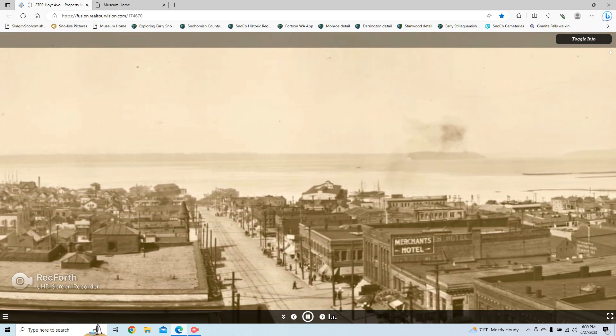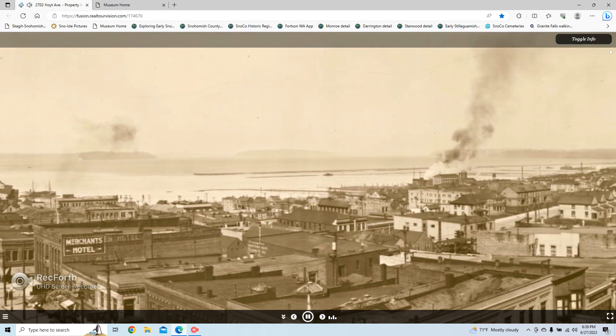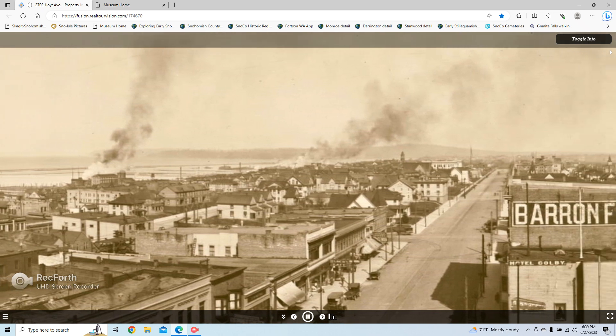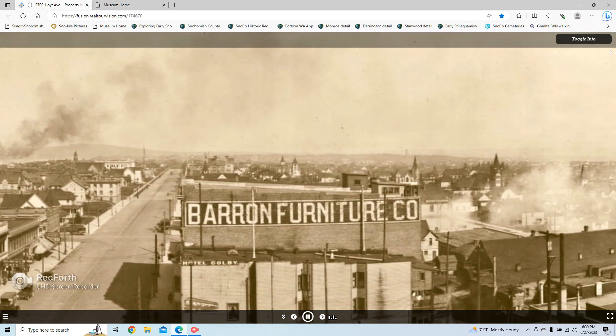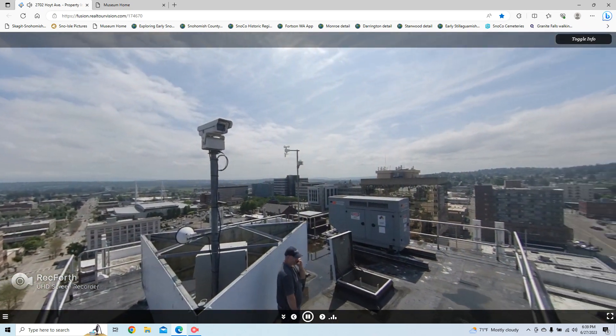This old panorama was taken in 1912 from a rooftop in the same location as our opening scene. We hope you've enjoyed the brief glimpses of the past. Please remember, your library is a great source for books, documents, maps, pictures, and research assistance. We're here to help. Thanks for watching.